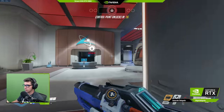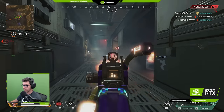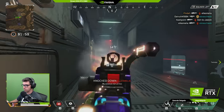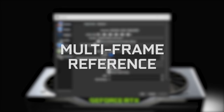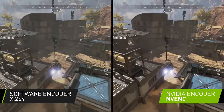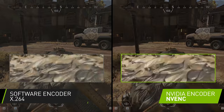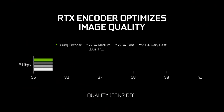For you as a streamer, this means that your stream quality will increase as if you were using 15% more bitrate without having to change anything. We also included advanced encoding features, such as multi-frame reference and rate distortion optimization, that optimize the use of bitrate to reduce encoding errors, so your image will look cleaner and sharper.